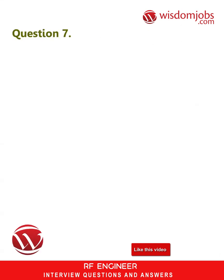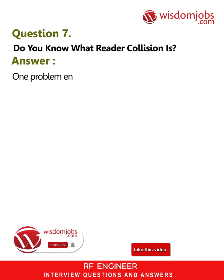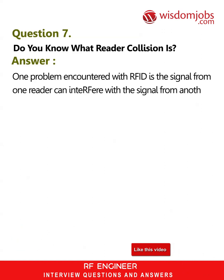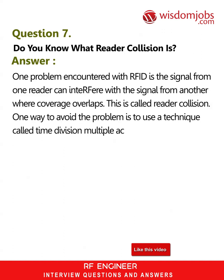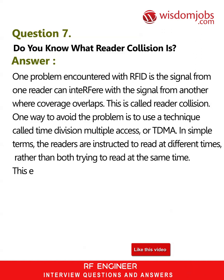Question 7: Do you know what reader collision is? Answer: One problem encountered with RFID is the signal from one reader can interfere with the signal from another where coverage overlaps — this is called reader collision. One way to avoid the problem is to use a technique called Time Division Multiple Access, or TDMA. In simple terms, the readers are instructed to read at different times rather than both trying to read at the same time.